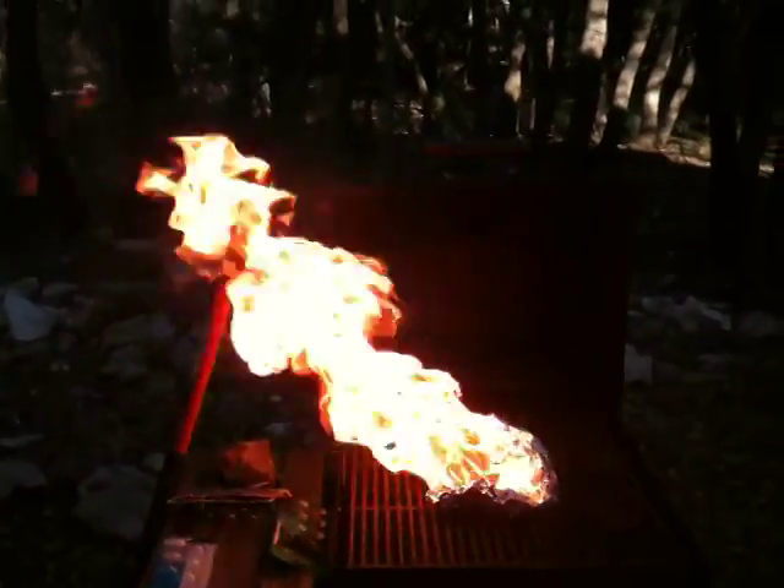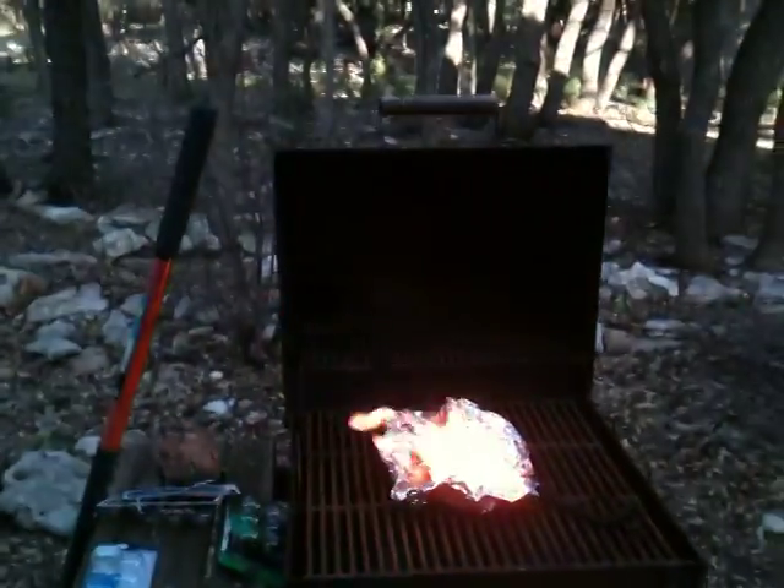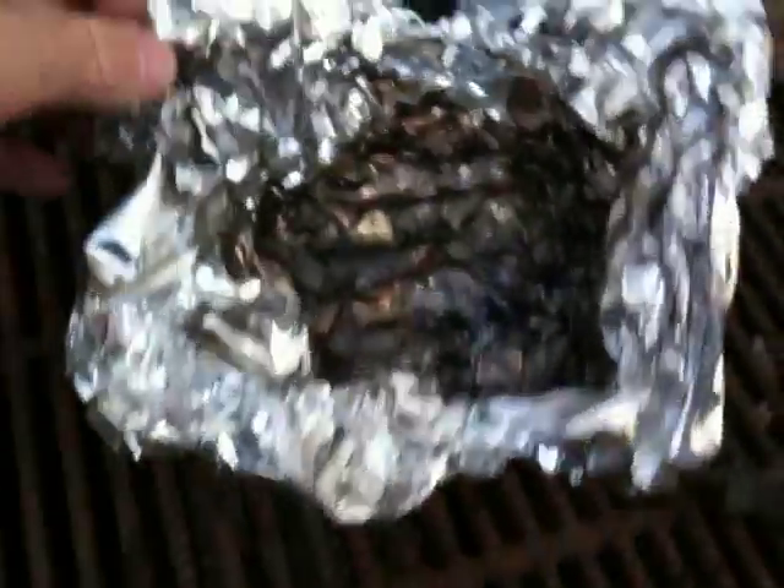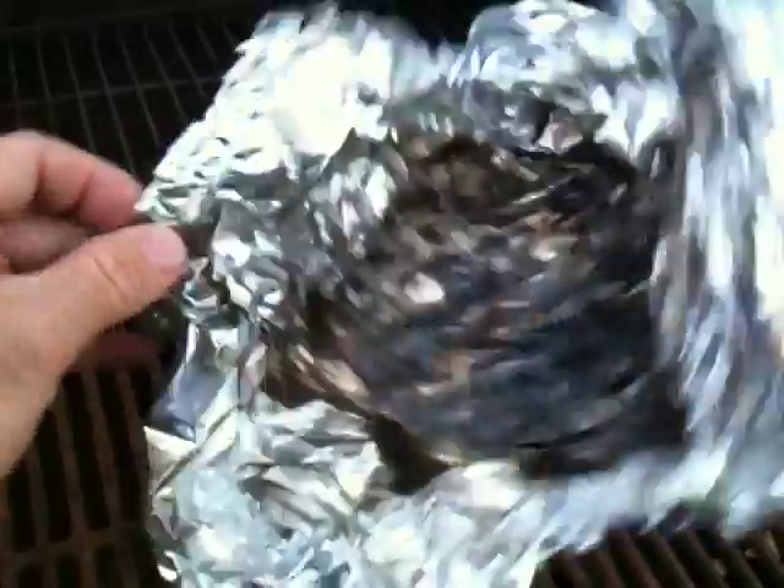That is a lot of heat energy coming off of ping pong balls. And if you take a look at the residue, despite the fact that this tinfoil is insanely hot, there's nothing left but a little bit of powder.